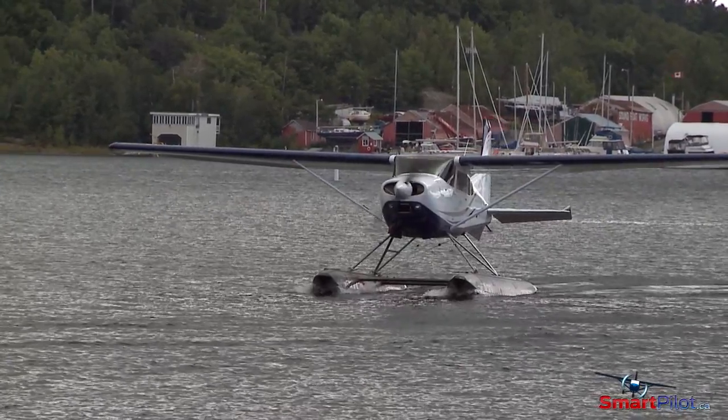Keith Saunier is the CEO of Georgian Bay Airways, a float plane flight school and charter airline based in Parry Sound, Ontario. He has thousands of hours of flying floats to his credit in all sorts of conditions, including fast moving water.